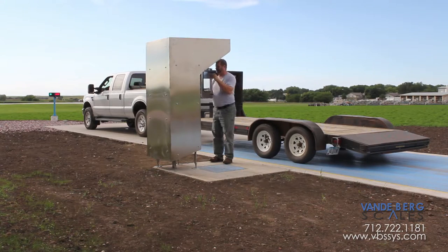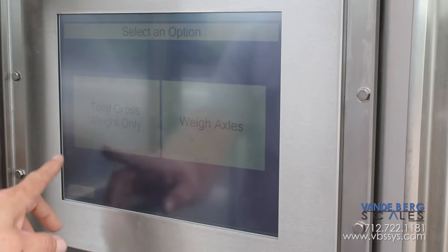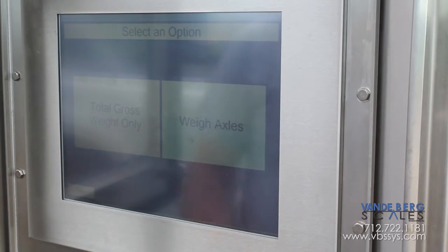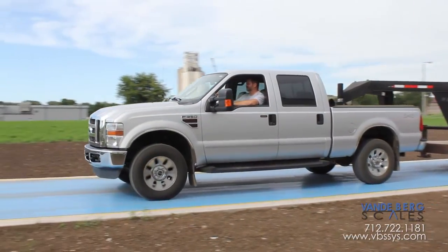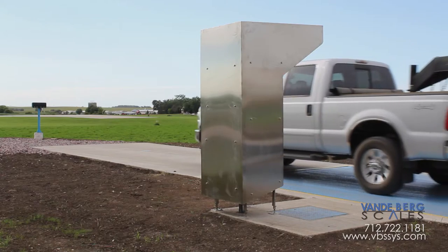This system gives truck drivers immediate access to weight information. This kiosk has dual functionality since it can weigh either full loads and/or axle weights before leaving the facility to ensure DOT compliance. It can also weigh incoming loads from vendors to ensure adequate load delivery. Vendors simply need to weigh their load before and after delivery.